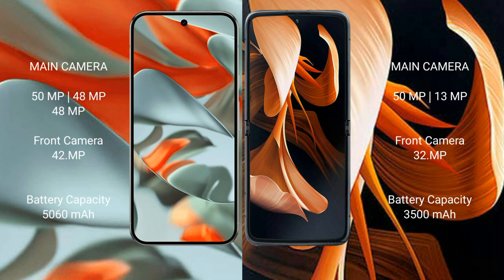The Google Pixel 9 Pro XL features a rear triple camera setup with 50MP, 48MP, and 48MP lenses, and a 42MP front camera.